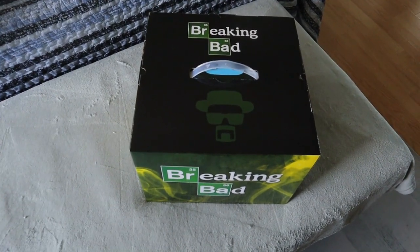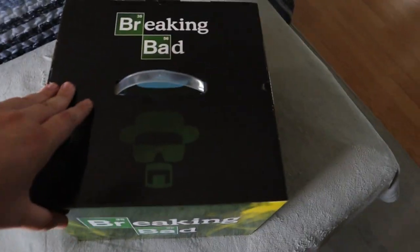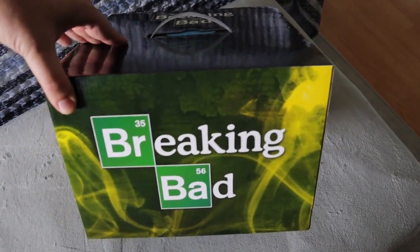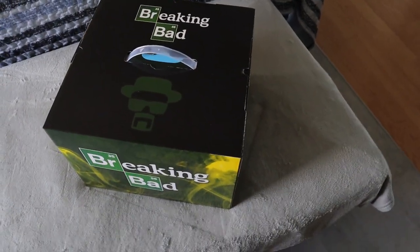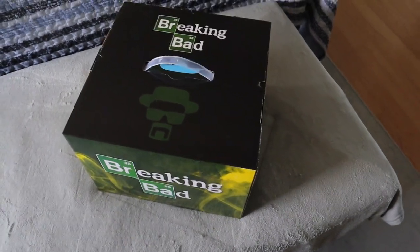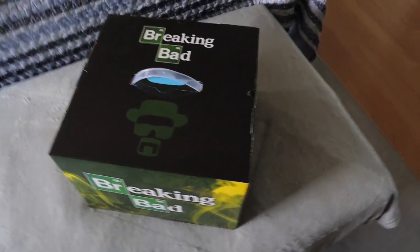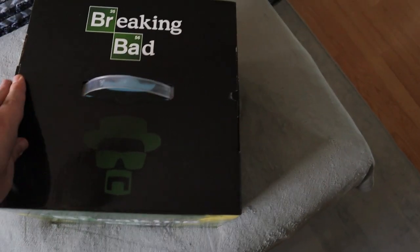What's up everyone, Takedown here. Welcome back to another video. Today we're finally going to be opening up this Breaking Bad mystery box which we got from last year's Comic-Con. This is the last box that we have to open and these cost $80 at Comic-Con, which I think is a little bit overpriced compared to the last three that we opened. We do have this one left so we're going to be opening it up today and seeing what is inside.